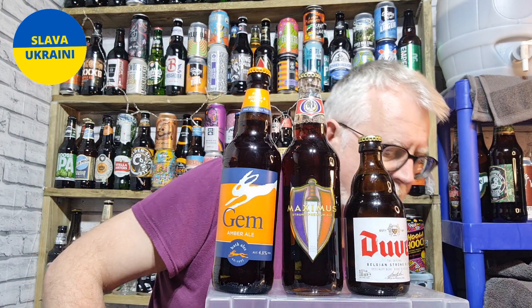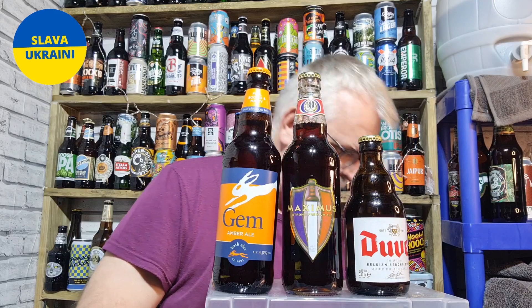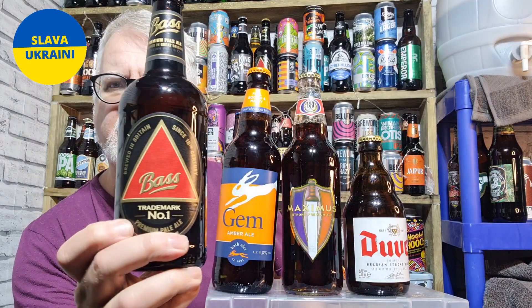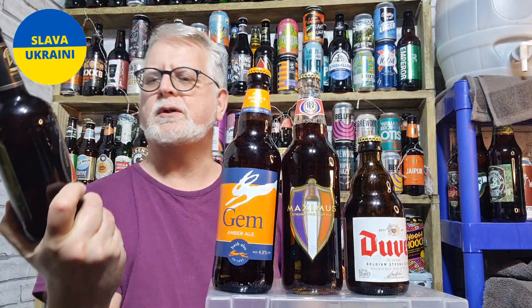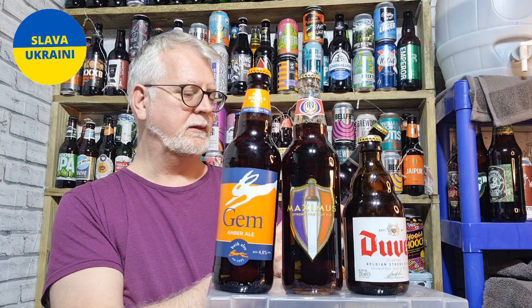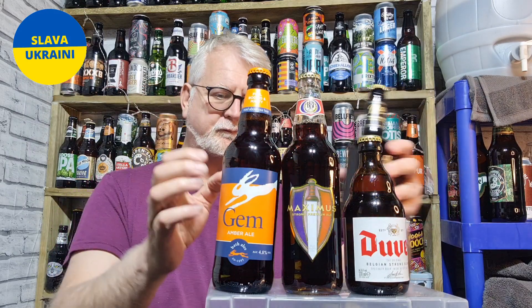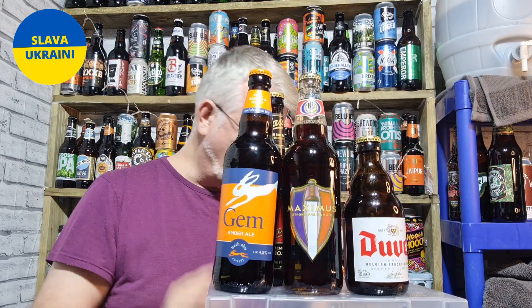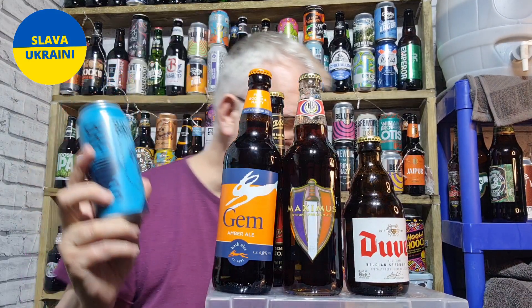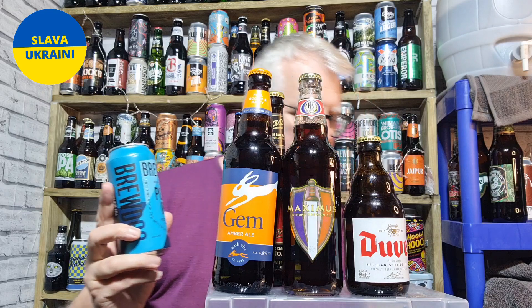Then I got this one, which I think I've had in cans — I may have reviewed it on cans, I can't remember — which is the Bass Beer, 4.4% ABV. Looking forward to that. That cost me £1.40.